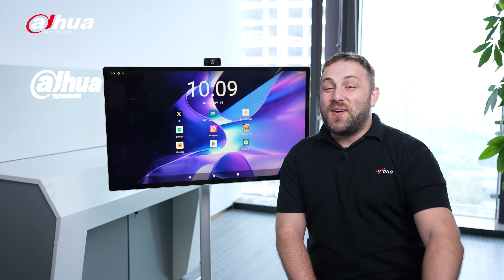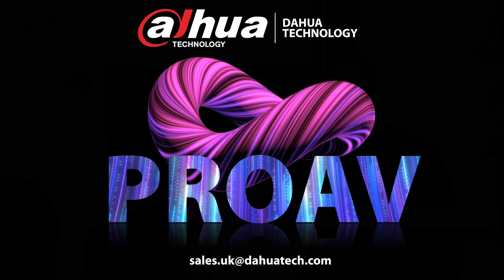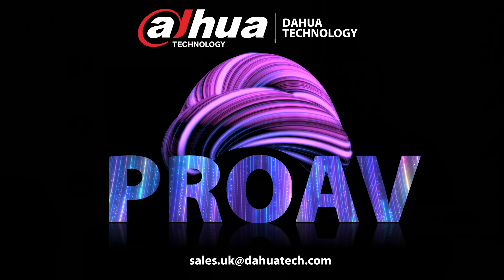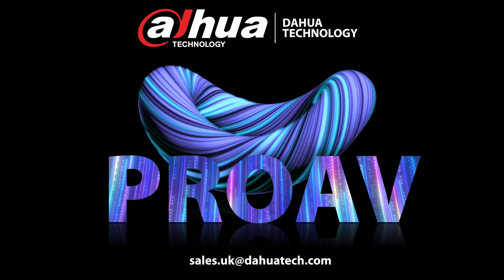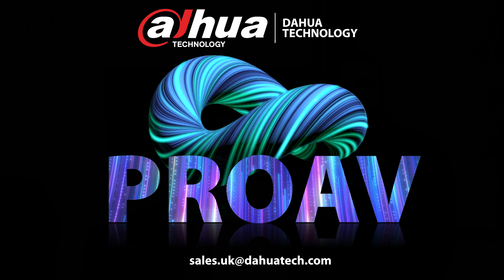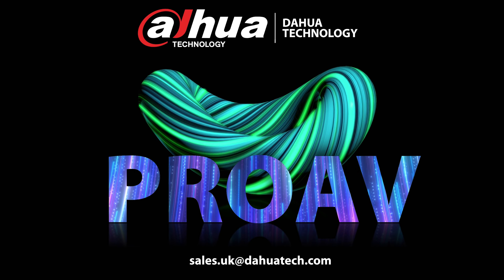For more information about our products and solutions, you can visit the link below or contact your local Dahua retailer. As always, this has been your friendly Dahua assistant, Danny. Don't forget to subscribe and click that bell notification icon. Stay tuned for more informative videos right here at Dahua Technology, enabling a safer society and smarter living.